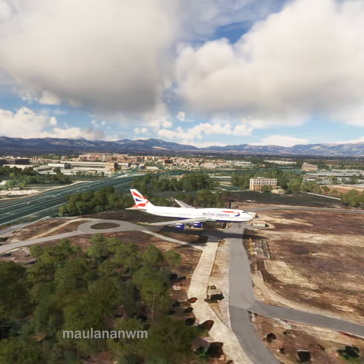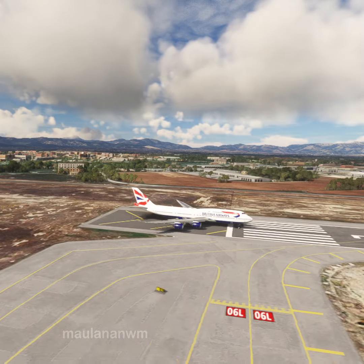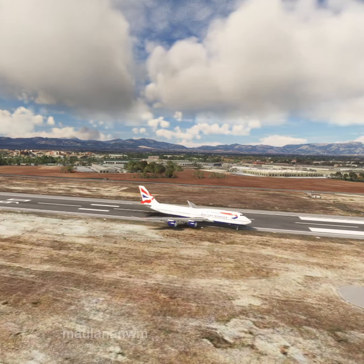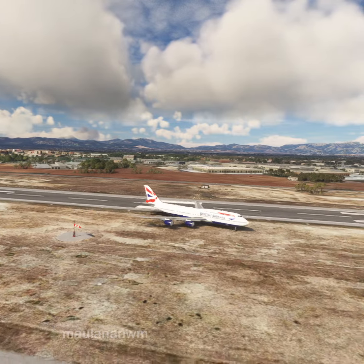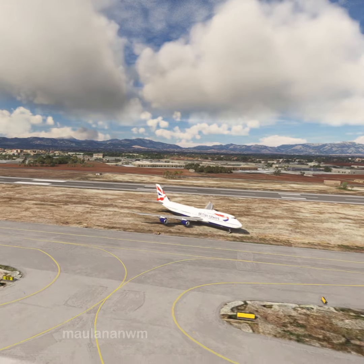50, 40, 30, 10. Speedbird Minus, contact Ground on 121.705. 121.705, Speedbird Minus, goodbye.